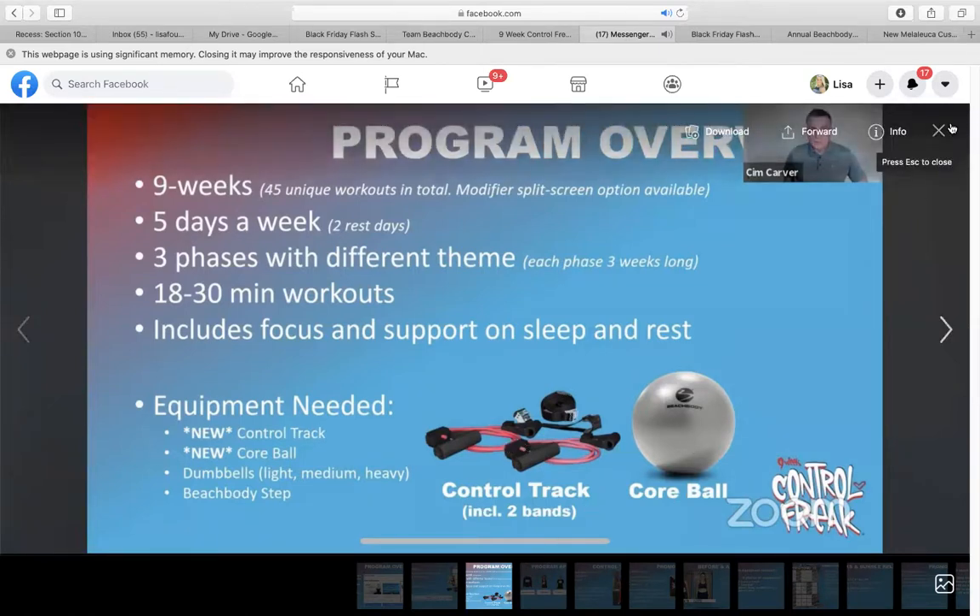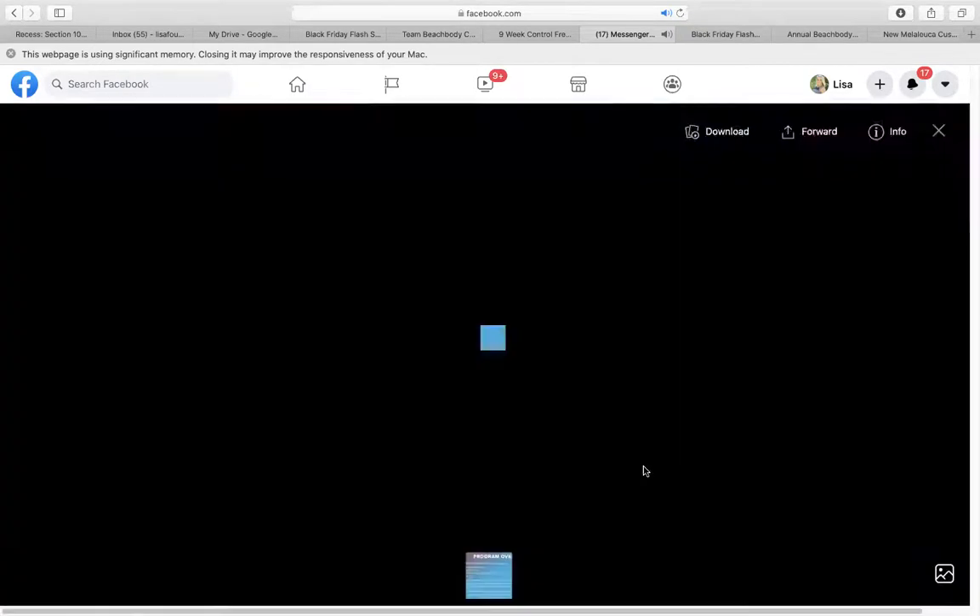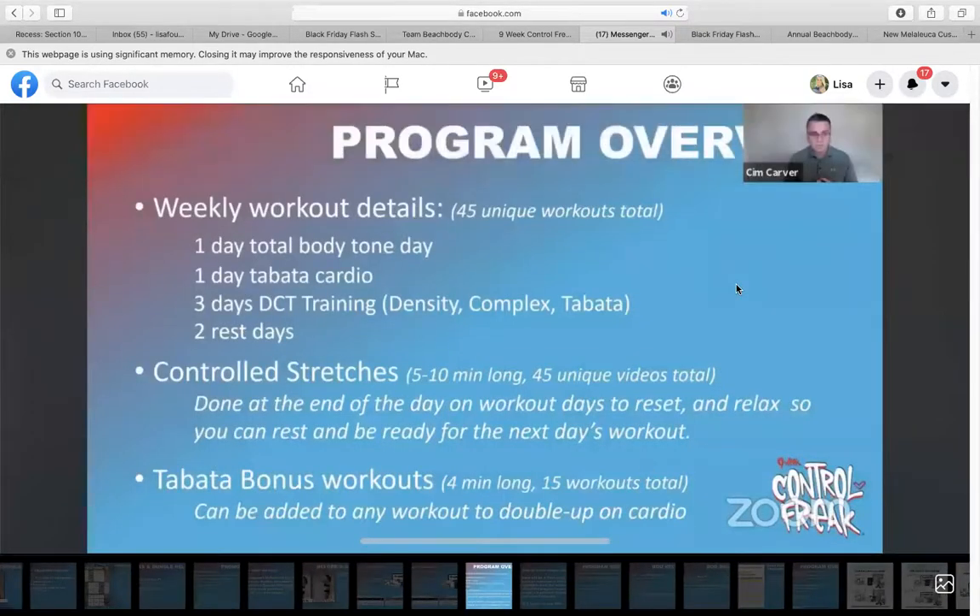Your control track and your core ball are the key equipment. Here's how the week will go as far as workouts: you'll have one day of total body toning, one day of Tabata cardio, and then three days a week of DCT training — density complex Tabata. You will have controlled stretches to be done every single day; they're five to ten minutes long. At the end of each day you do them on your workout days to reset, relax, and get ready to sleep and be ready for your next day's workout.